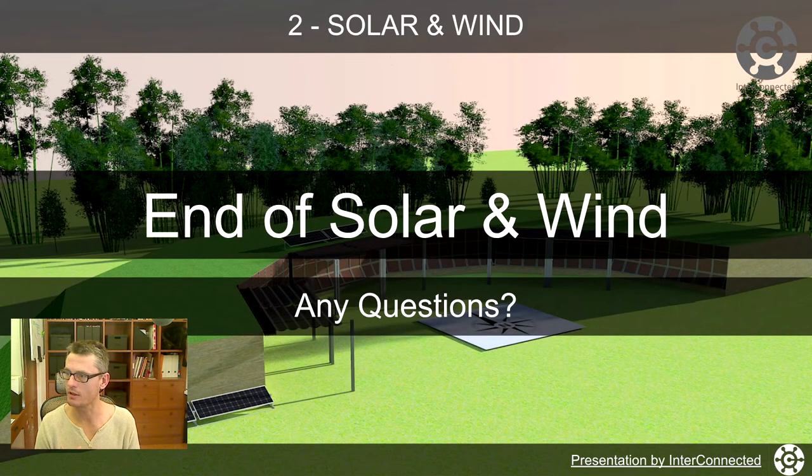That's the end of solar and wind. Next time we're going to look at sewage treatment. Catch you at the next meeting.